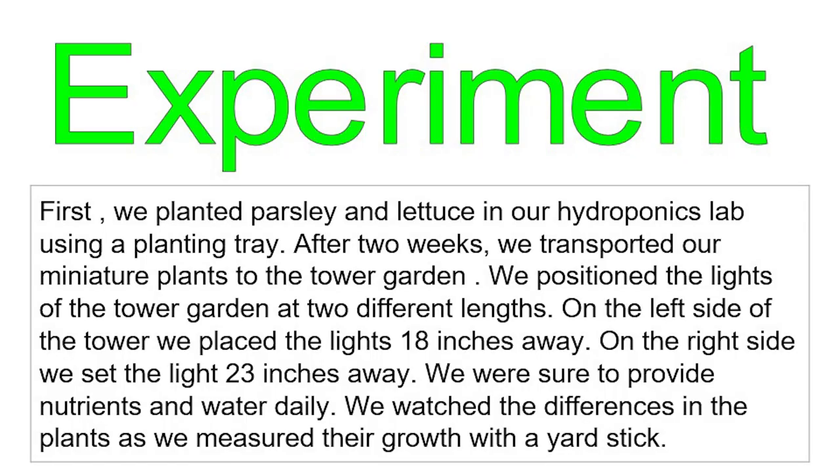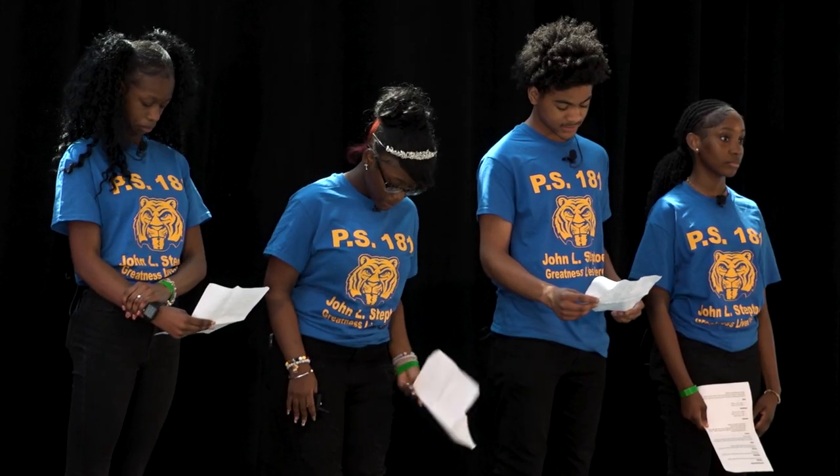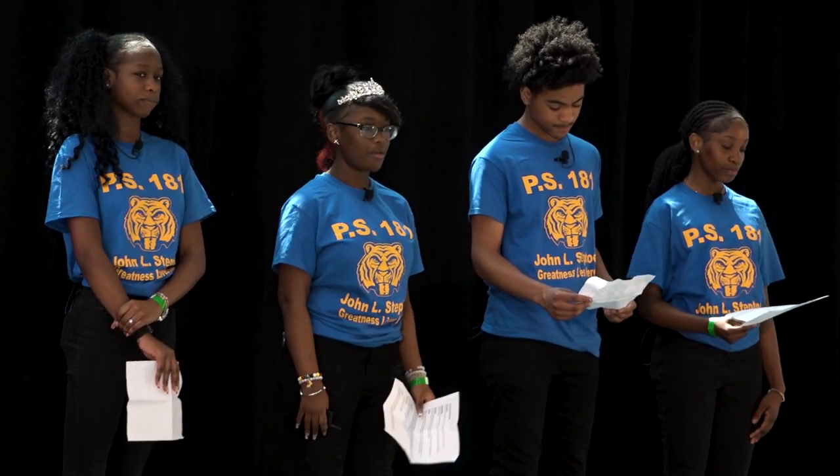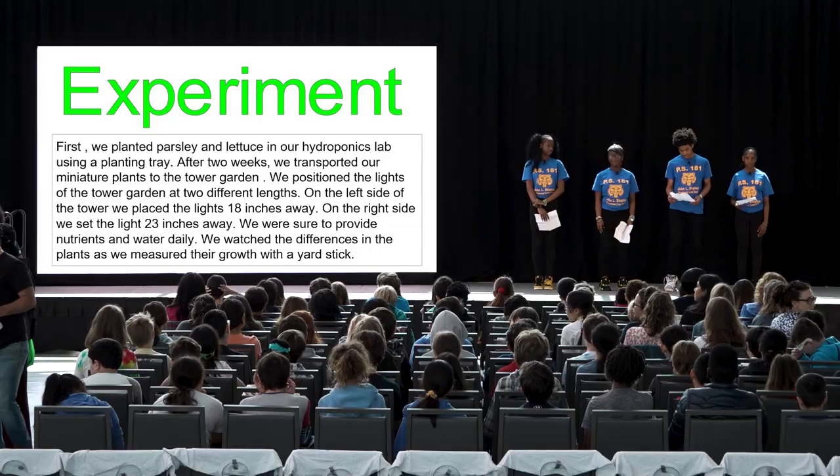First, to conduct our experiment, we planted parsley and lettuce. We positioned the lights of the tower garden at two different lengths — the left side lights 18 inches away, and on the right side 23 inches away.